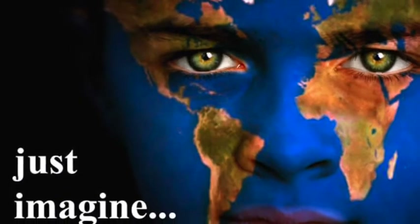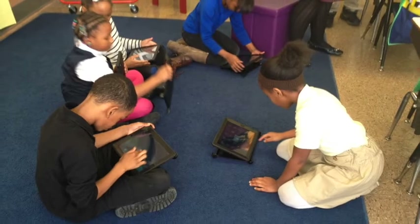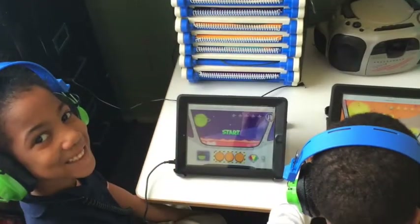Just imagine… A first grade student at John Dewey might be engaged by reading scientific articles on their iPads, or by using FaceTime to interview an astronaut.